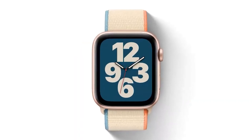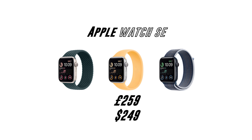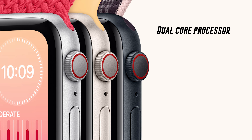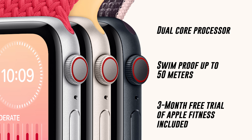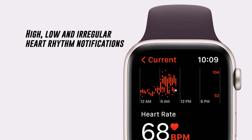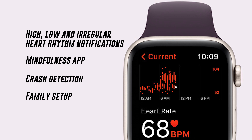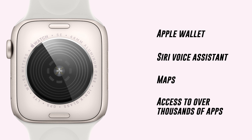It's still one of the best-looking fitness trackers on the market with endless options to customize it — for a price, anyway. Starting at £259 in the UK and $249 in the US is the new SE edition. It features a faster dual-core processor, is swim-proof up to 50 meters, and includes a three-month free trial of Apple Fitness. There are high, low, and irregular heart rate rhythm notifications, a mindfulness app, crash detection, family setup, Apple Wallet, Siri voice assistant, Maps, and thousands of apps on the Apple Store.